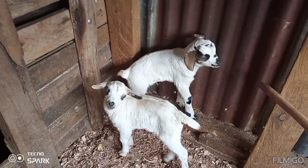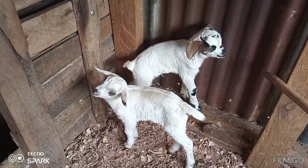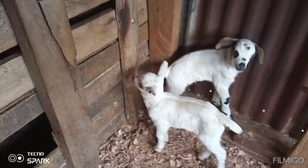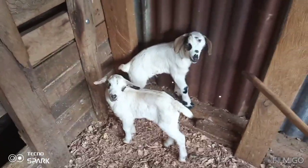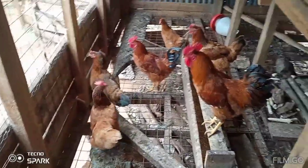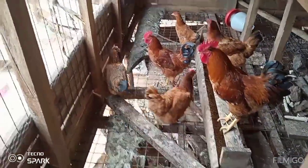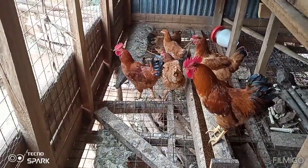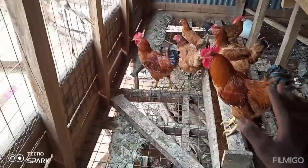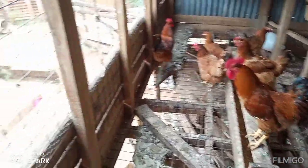They're wondering what this person is doing! These kids are one week old. As for our hens, others were sold, others were slaughtered — we enjoyed them — and these are the remaining ones.